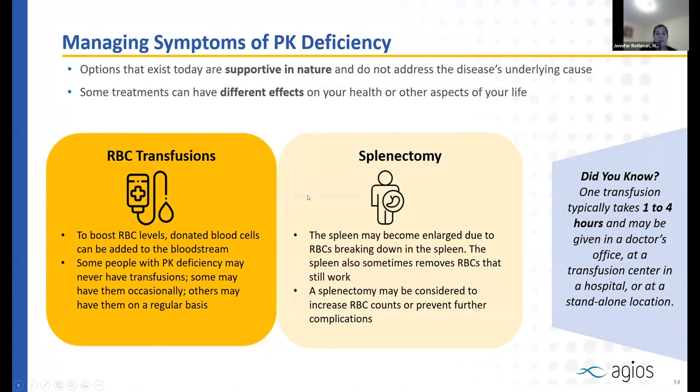Currently there are not many medications to manage symptoms of pyruvate kinase deficiency — most are supportive. Many people use folic acid to support red blood cell production. In the U.S., the USDA supplements many foods, including grains, rice, bread, and cereals, with folic acid, so those eating a typical American diet may already get enough. Whether to take an additional supplement should be discussed with your doctor.